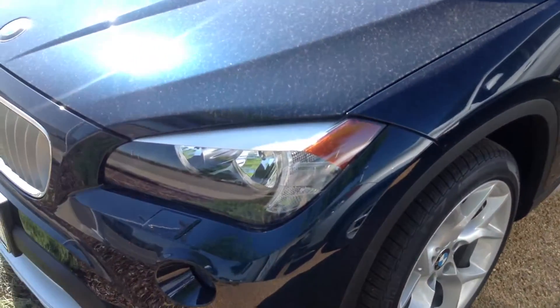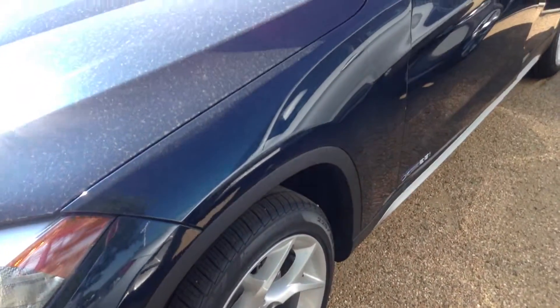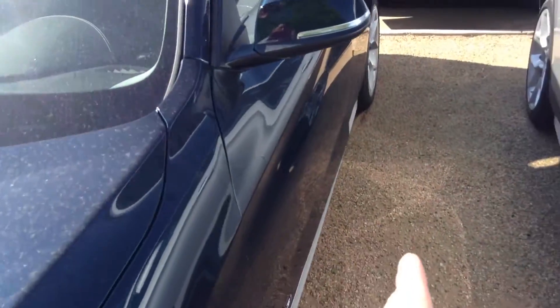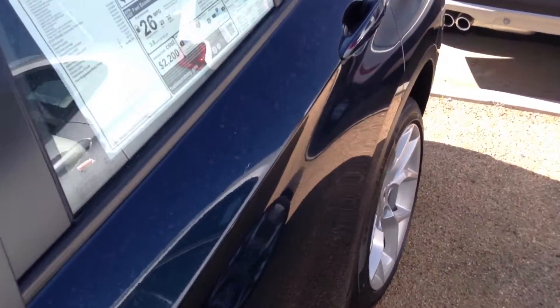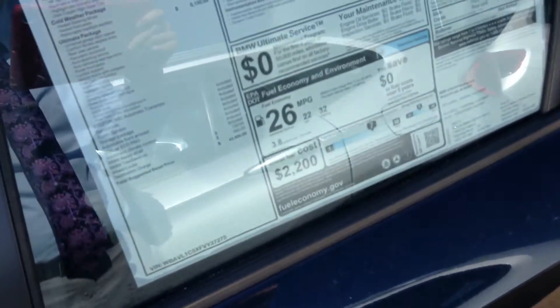This one does have cold weather, which is really popular in Colorado. You have retractable headlight washers, heated front and rear seats, as well as a heated steering wheel. This is a popular color, which is the midnight blue metallic.